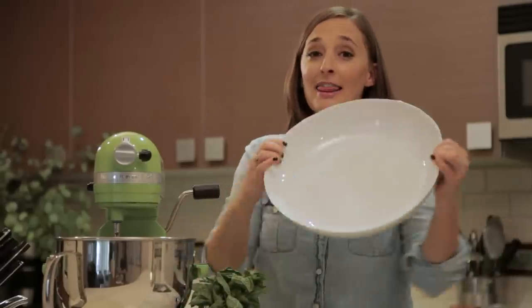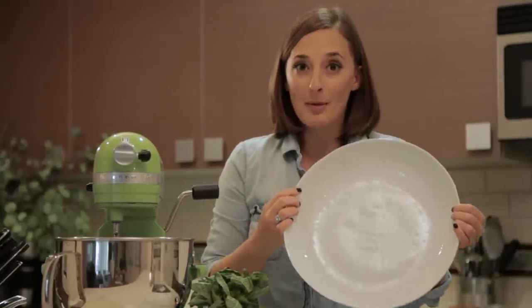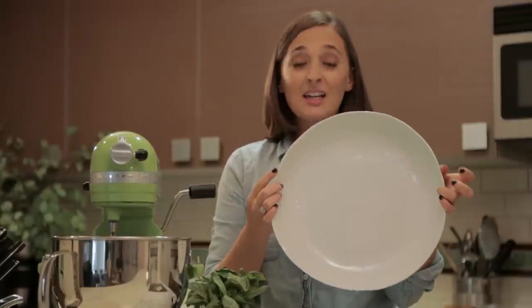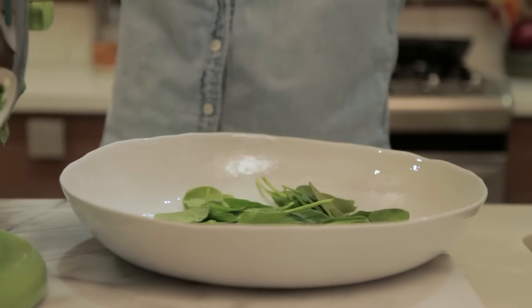Here's another Crate and Barrel find. This salad bowl is phenomenal. You can use it for salad, pasta, whatever you want. It's perfect for entertaining — you can feed a crowd or just make a really big salad for yourself.